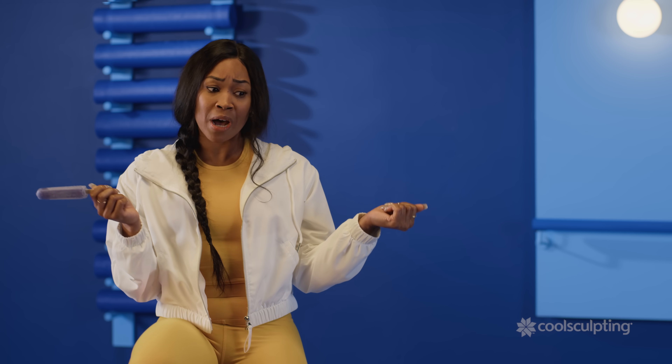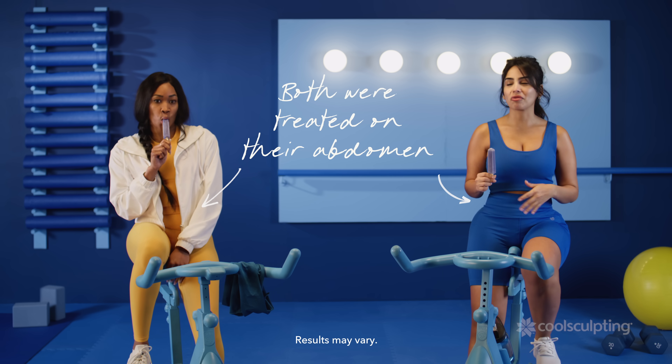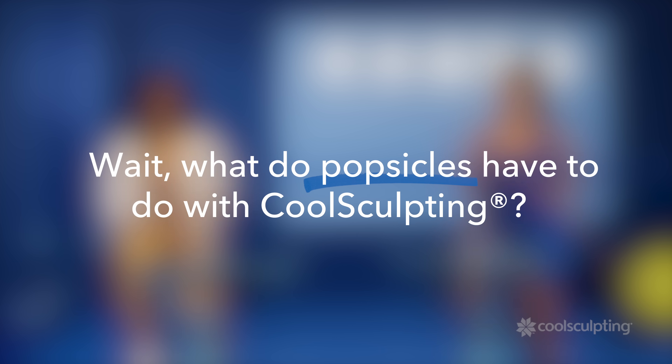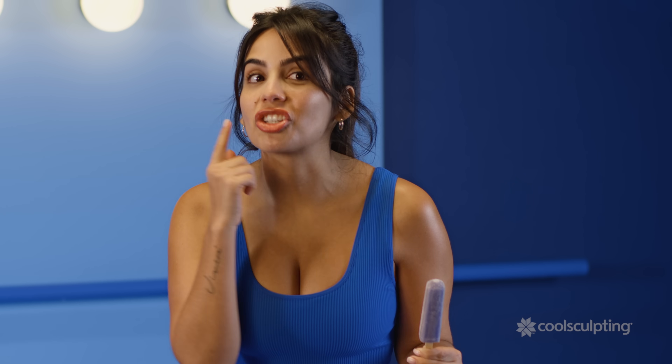What better way to cool down than with popsicles, right? You're right on that one, because without icy cold popsicles, I would never have been able to get rid of this excess fat in my lower abdomen. A few decades ago, the New England Journal of Medicine published this article about kids who, after eating some frozen treats, lost fat in their cheeks and developed dimples.